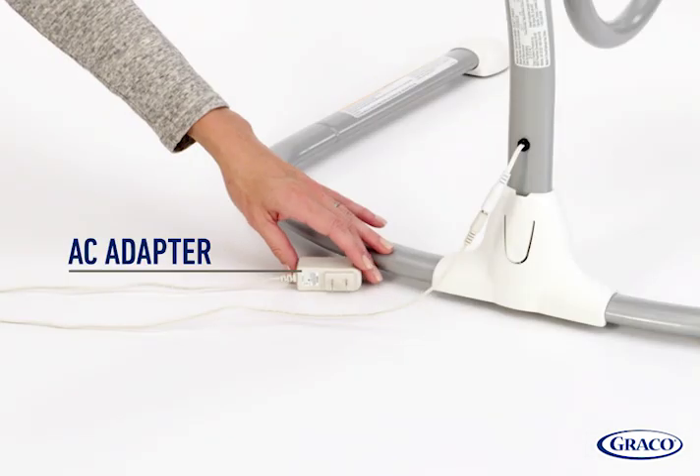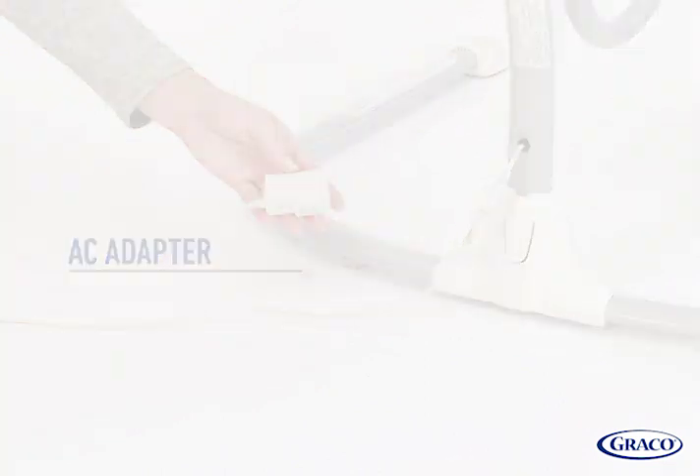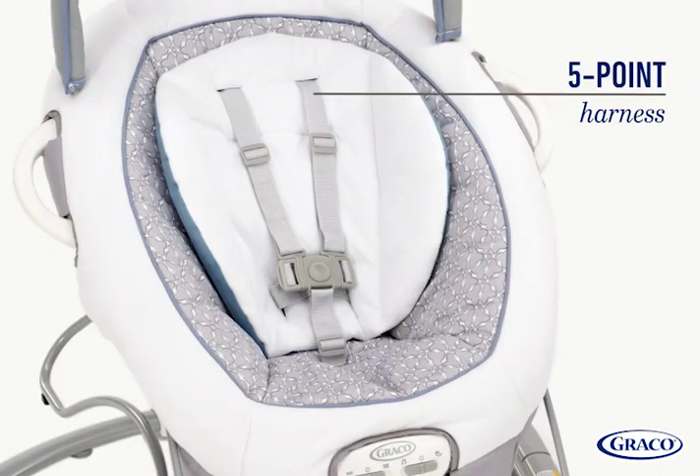Plus, with the AC adapter you will never need batteries again. Baby will be comfortable and secure in the five-point harness.